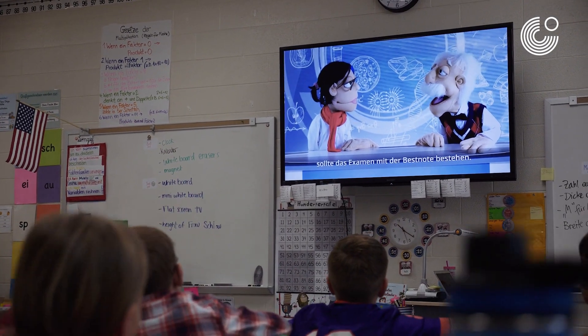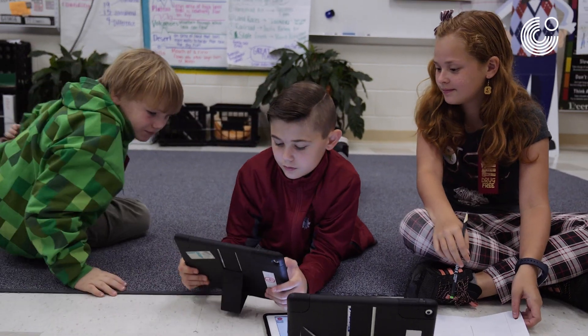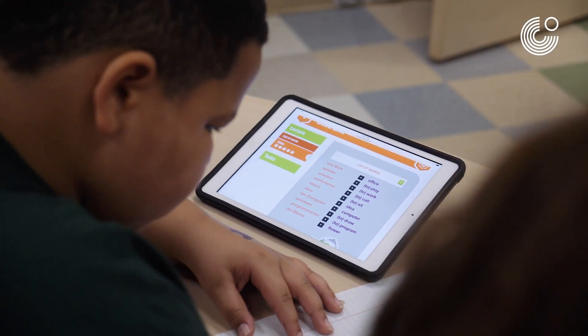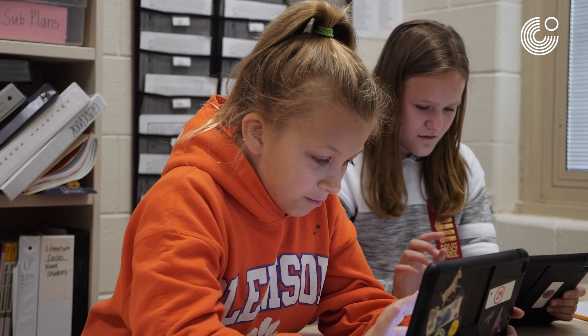Schools have really changed over the last 10 to 15 years. Our kids are digital thinkers, and just as they grow through school, even at the youngest age of four, their minds are geared for digital learning.